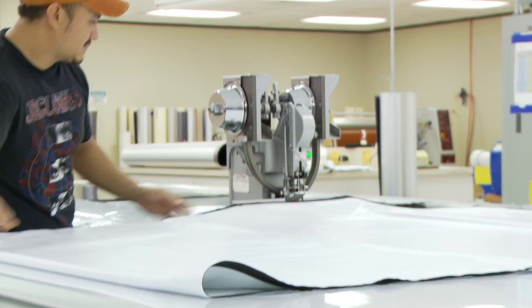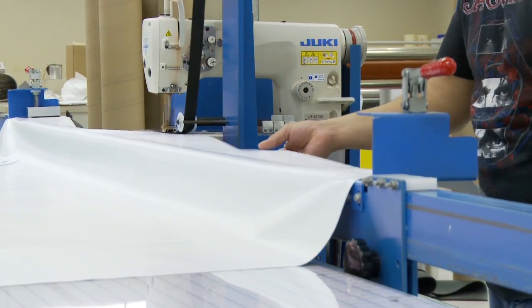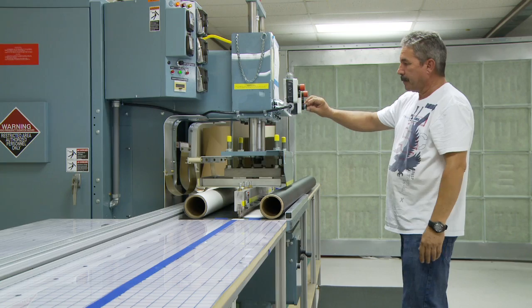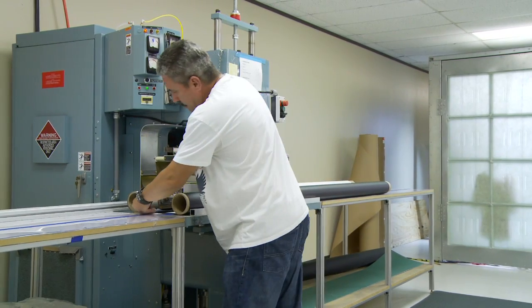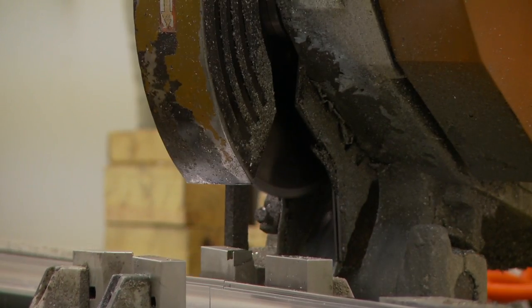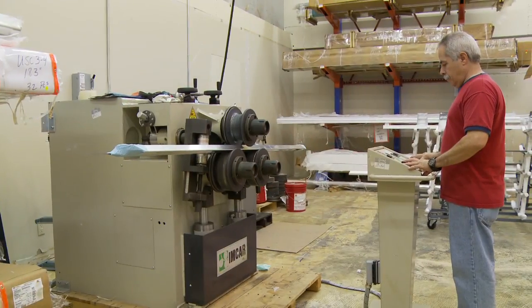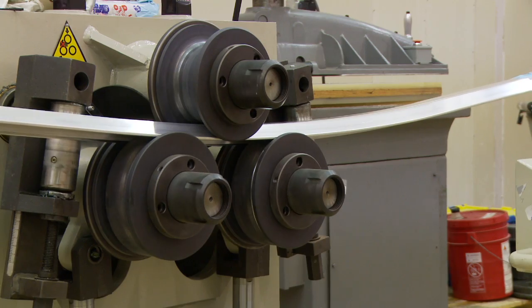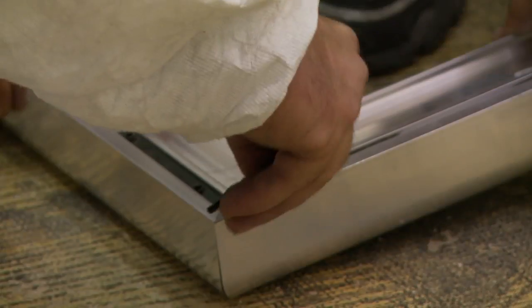I had worked for and ran a fairly large company for a 20-year period and it kind of got to be the same old thing every day. My experience here at SI has been just the opposite — every day is fresh. Every day I come in, we have engineering meetings to discuss product enhancements and new products. It's been a breath of fresh air and I've really enjoyed working with people who truly care about the products they develop.